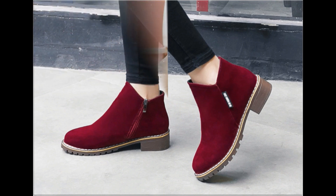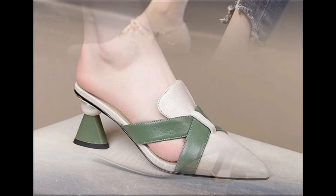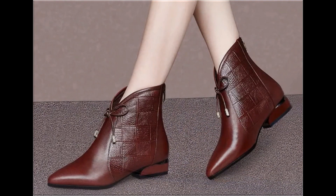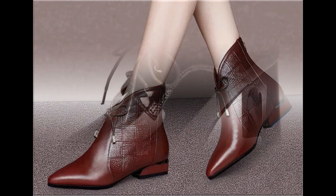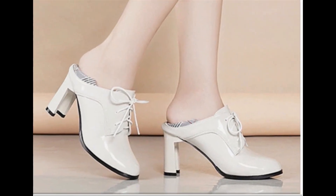Nude colors bhi hain aur bright colors ko use karke designing ki gayi hai. Slip-on shoes kaafi zada comfortable hote hain. Zips laga kar, color combination karke, different accessories laga kar, article brands mein footwear ko design kia ja raha hai. Pointed toe cut heel shoes design is also one of the best designs. Zipper, bag back, clothes, sling bag back — open variety of winter footwear designs are featured here in this collection.